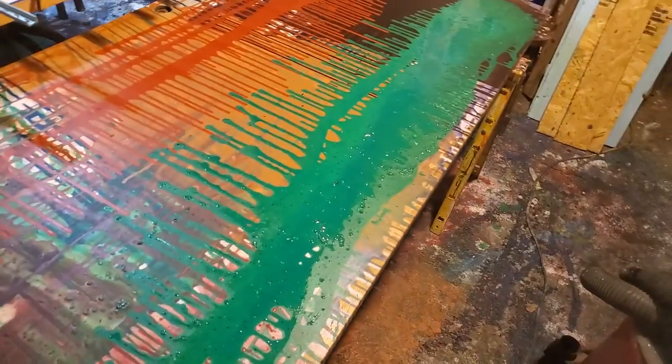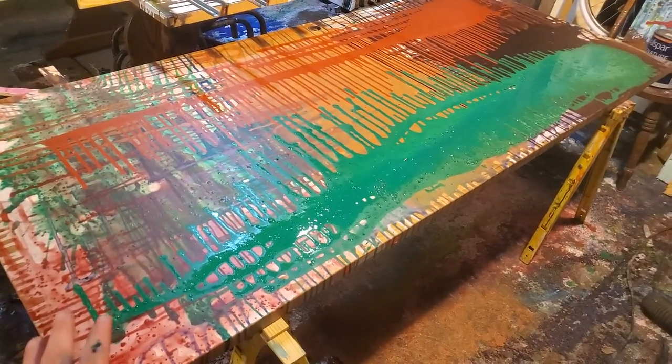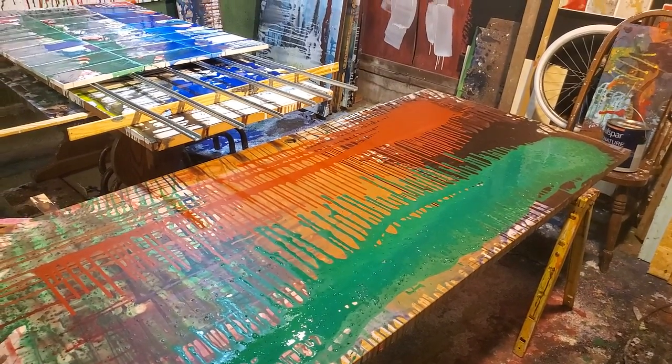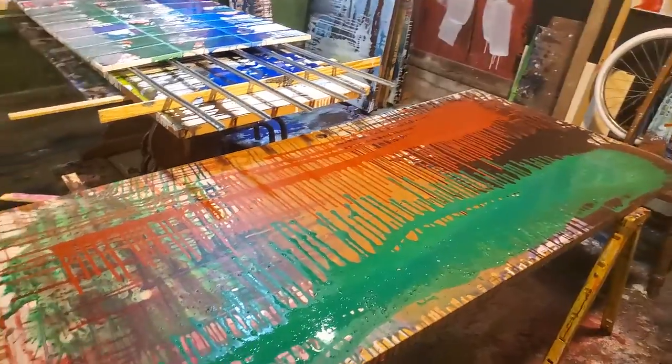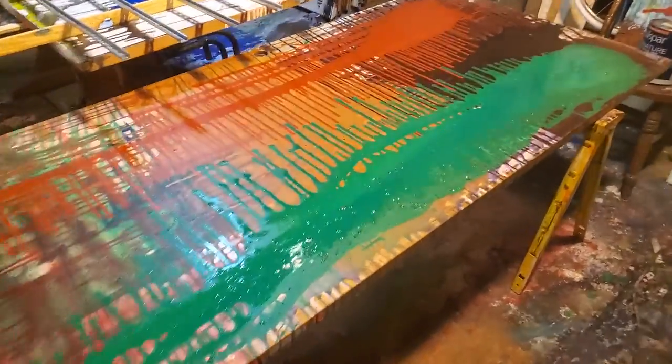The phone's kind of making the colors look a little different, but it's kind of my desert theme. We just got back from Arizona. A lot of renewed energy, and I'm ready to keep going. I'm excited.